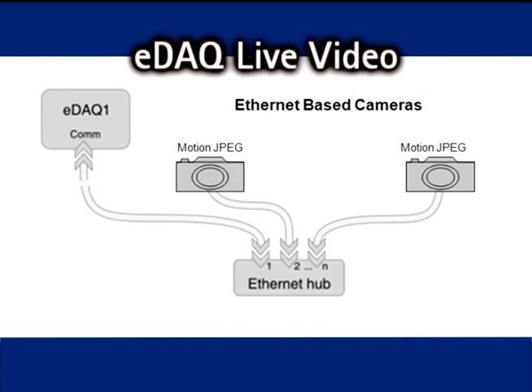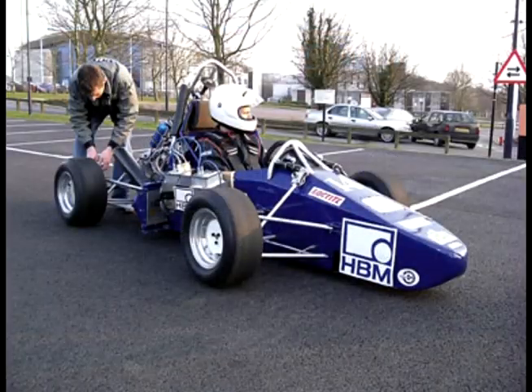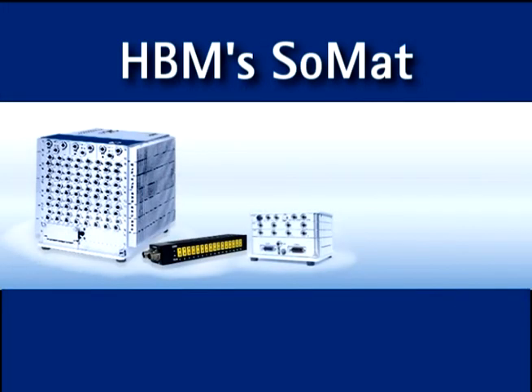It can be said that a picture is worth a thousand words — in this case, it can be worth a thousand data points. Live video data can be streamed and recorded to the eDAC. Motion JPEG video is individually time-stamped and saved to the data file.